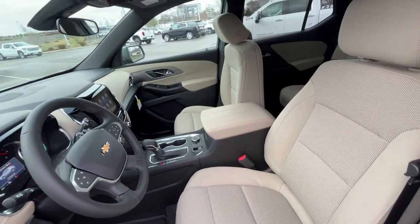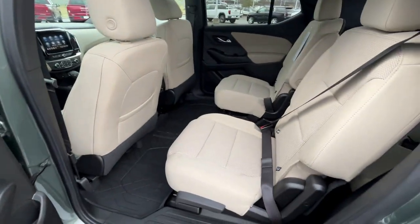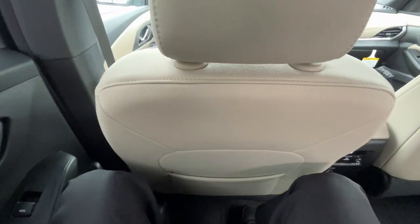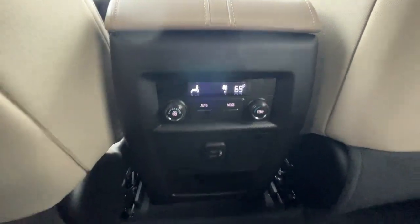There's our power driver's seat with power lumbar support. Pretty good legroom here — I'm six foot three and I have the seat in front of me adjusted for someone of my size. Seat pockets back here. Rear AC controls here with an auto mode, and vents are up here.